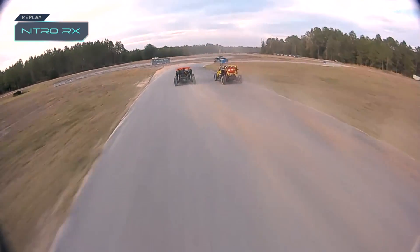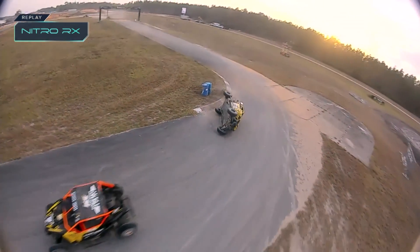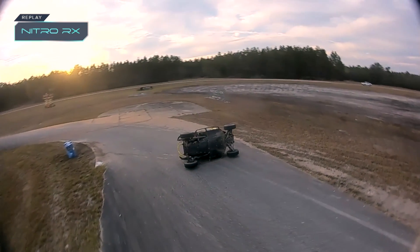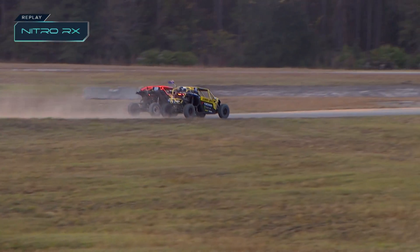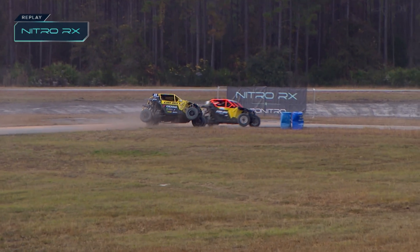Unfortunately Cletus won't be joining us tomorrow. Here is Bilko going on his roof — almost like the wheel hooks in behind the curve. Hopefully it didn't scuff the cage too badly and we can see him back again tomorrow, because he's in for both days.